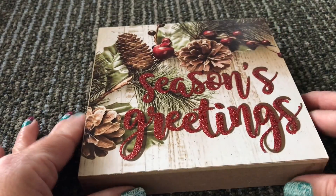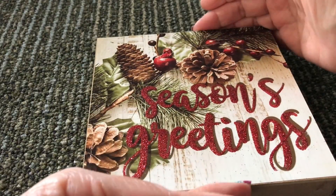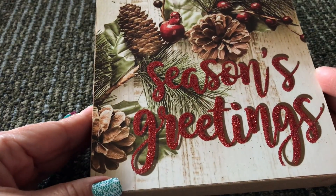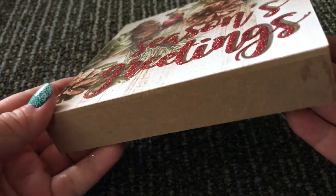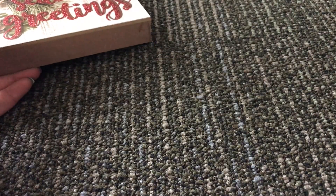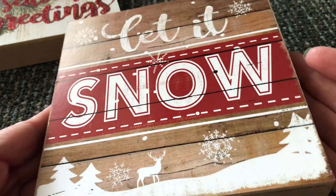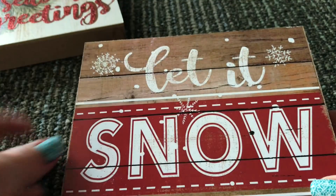This other little wall decor is the smaller style — a little frame — and this one says 'Season's Greetings.' It's like a little box shape. Another small one I picked up says 'Let It Snow' and just has a little bit of glitter on the letters on top.